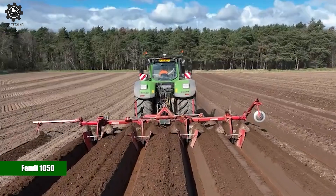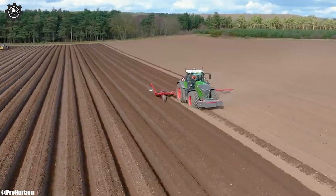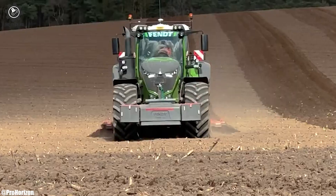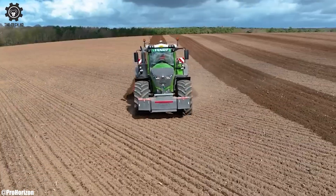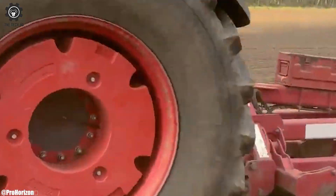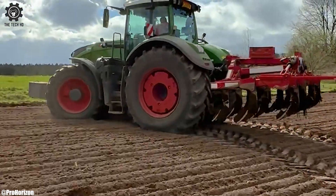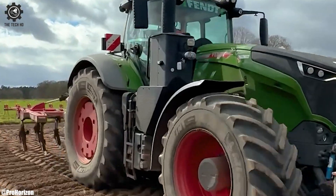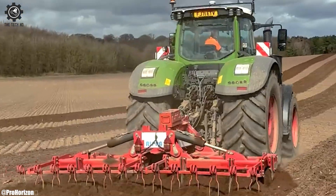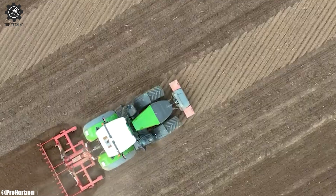The Fendt 1050 is a powerful tractor that excels in various agricultural operations, including ripping. With its formidable engine and robust construction, it's well-suited for heavy-duty tasks like soil ripping and deep tillage. Equipped with advanced hydraulics and precision controls, the Fendt 1050 ensures accurate and efficient ripping operations. Its adaptable design accommodates different ripper attachments and soil types, enhancing versatility.